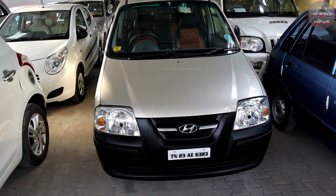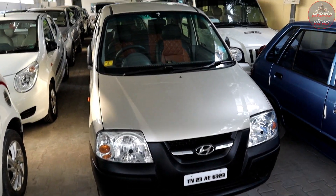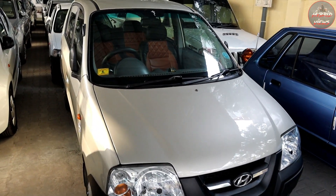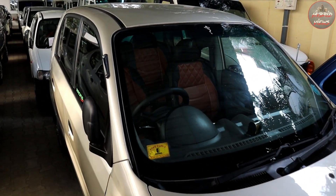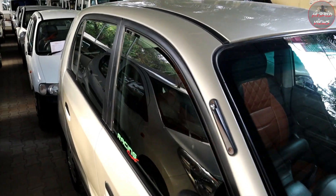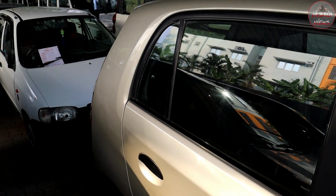Hyundai Santro, 2018 model, second owner, gold color, total 1,50,000 km. Price is 1,80,000. There is a small dent. Total number of owners is two.